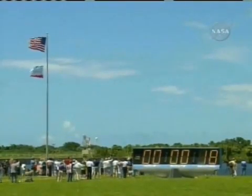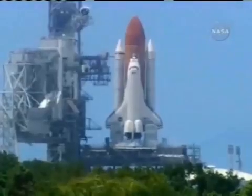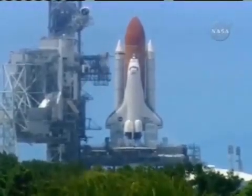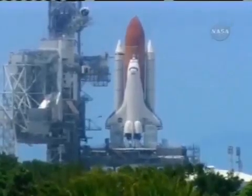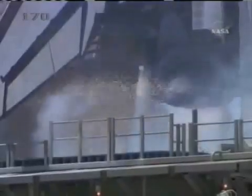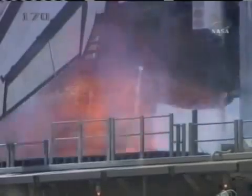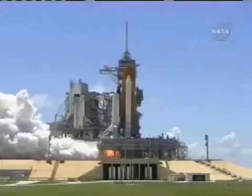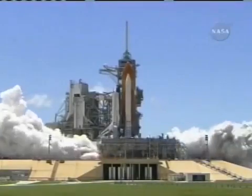T-minus 17 seconds and counting. 15, 12, 11, 10, 9, 8, 7, 6 — go for main engine start, main engine start — 2, 1, boost to ignition.